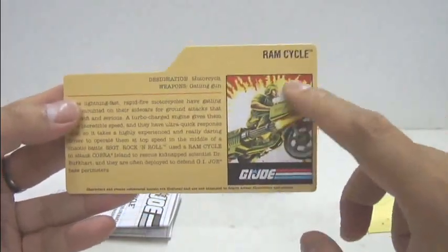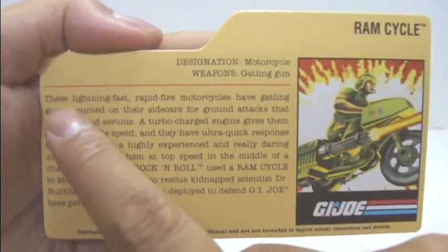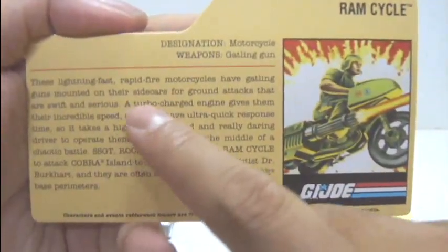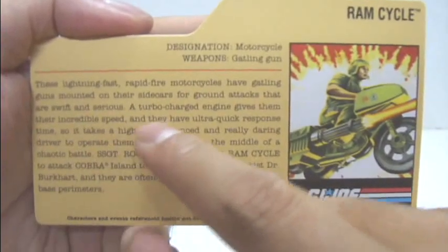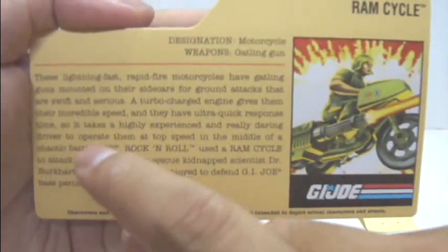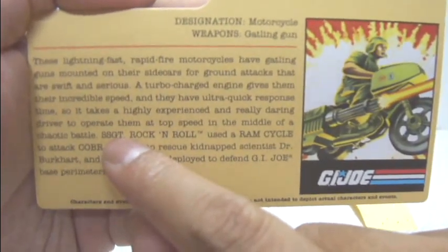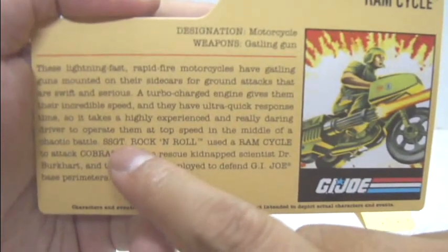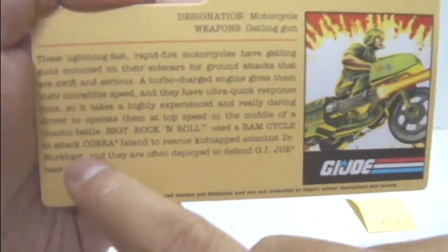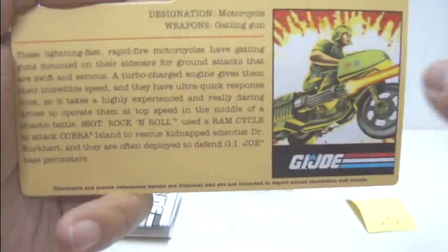You've got a smaller image of the Ram Cycle being driven by Corporal Breaker. Designation: Motorcycle. Weapons: Gatling gun. The write-up states: these lightning-fast Rapid Fire Motorcycles have Gatling guns mounted on their sidecars for ground attacks. It takes a highly experienced and really daring driver to operate them at top speed in the middle of a chaotic battle. There's a small typo — not sure if it's intended, because if you want to use a short form to describe Sergeant, it's Sgt. Rock and Roll used a Ram Cycle to attack Cobra Island to rescue kidnapped scientist Doctor Burkhardt, and they are often deployed to defend G.I. Joe base parameters.